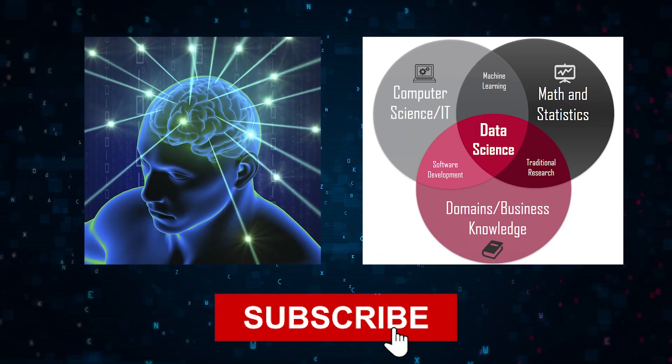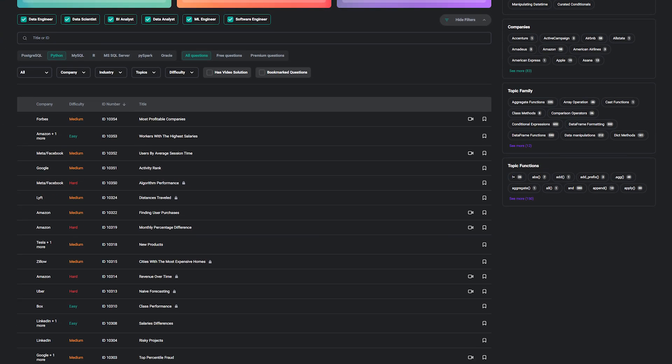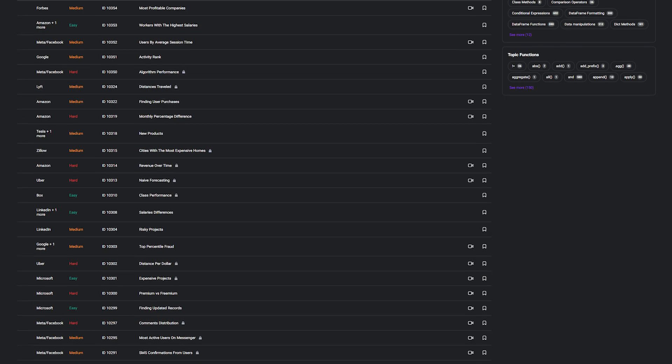Don't forget to subscribe to our channel, share your thoughts and questions in the comments below, and go to stratoscratch.com to get data science resources. Thank you.